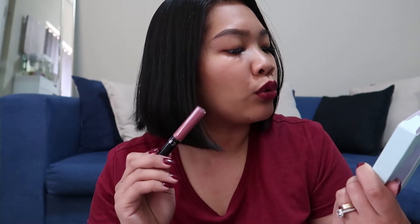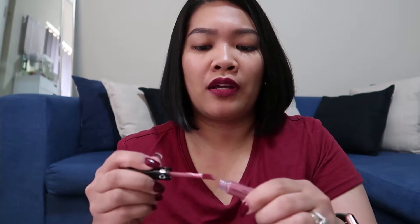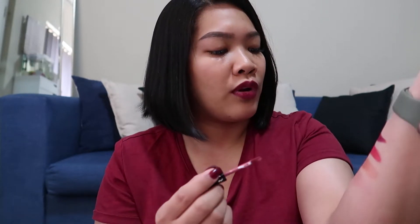So ito is yung first color niya — I think all of this is matte. Yeah, I think it's matte. Rinay ko to kanina, matte yung finish niya. Medyo, di naman siya dry, pero it's not the most moisturizing, pero okay ang sobrang lit. So this is in color 13 — I'm gonna swatch it to show you guys yung color.